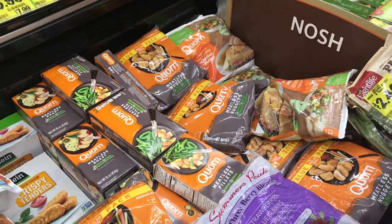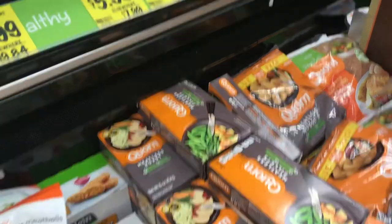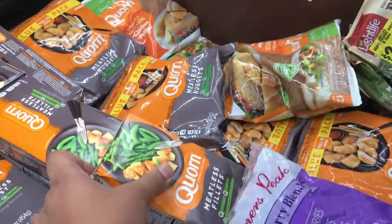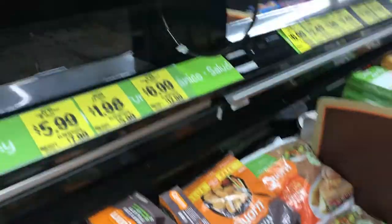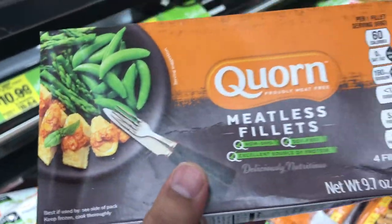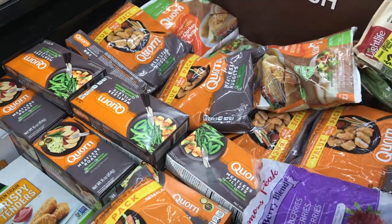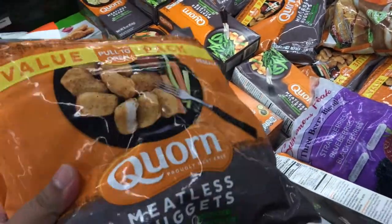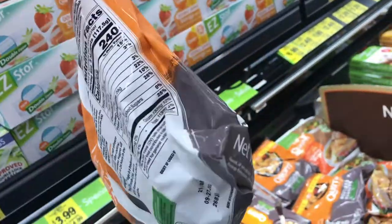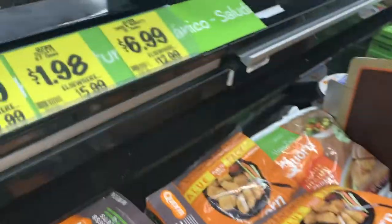Now going on to the Quorn section. We've got all kinds of goodies here. The meatless roast looks like it's $5.99. The Quorn cutlets — meatless filets — are $1.98. $1.98 for these little filets, that's so cheap. And then you've got the 32-ounce of Quorn chicken nuggets for $6.99. This is a hefty big boy of chicken nuggets for $6.99 — 32 ounces. Can you beat that?